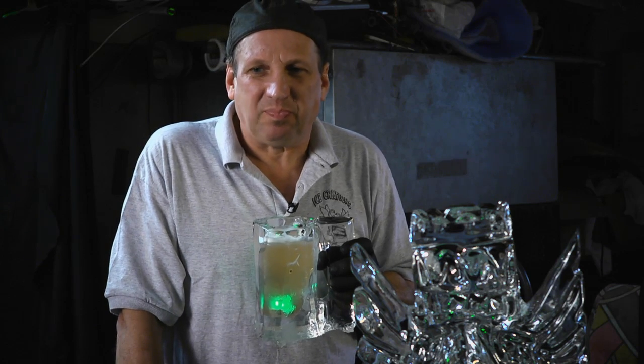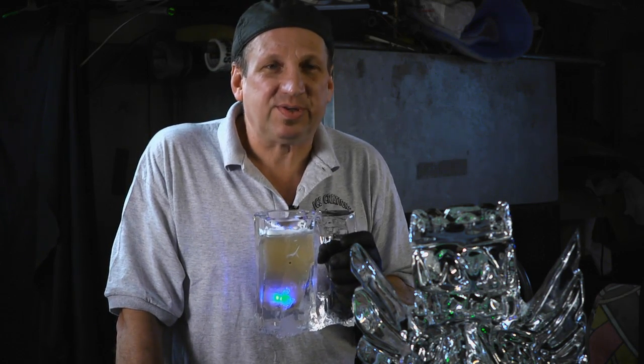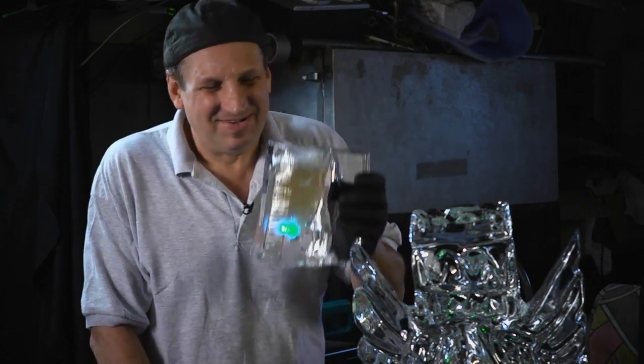My greatest accomplishment was being able to carve ice for over 30 years and still having that passion and love that I've had since the day I started. And I still got it. Cheers.